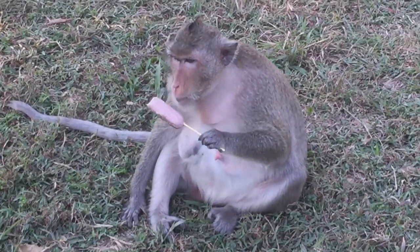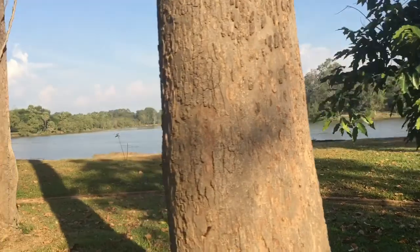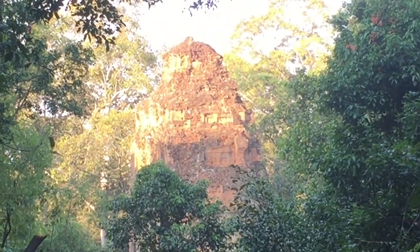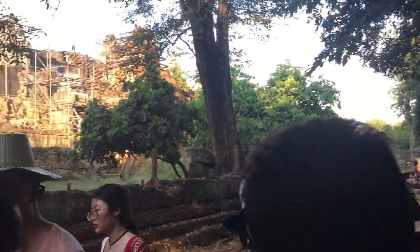They're giving a monkey an ice cream — what do you think of that monkey? You can see the huge moat around Angkor Wat from up here. The next temple we're going to see is Phnom Bakheng, which is supposed to be popular for sunset. It's about one hour until sunset, so let's go and see if we can get up there in time. They only allow 300 people at a time up there, so I'm not sure whether we'll make it.